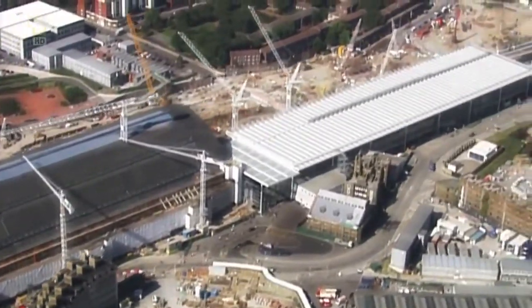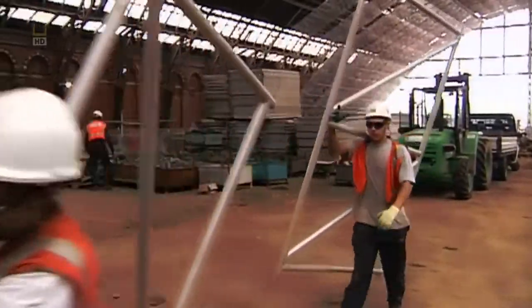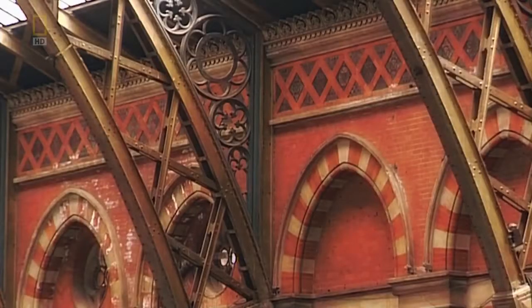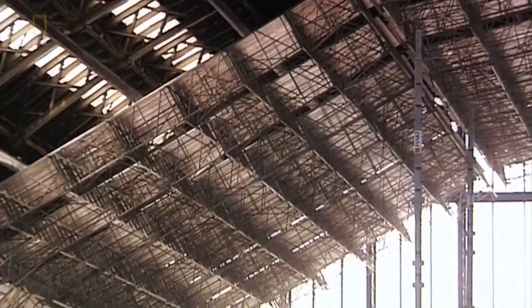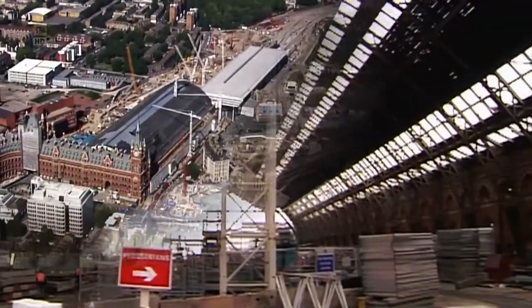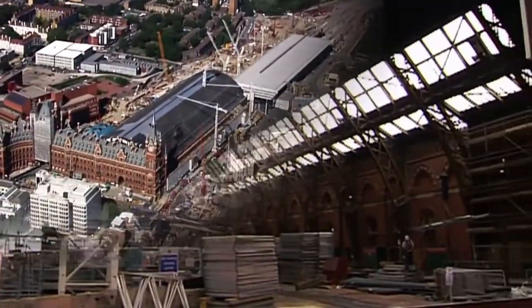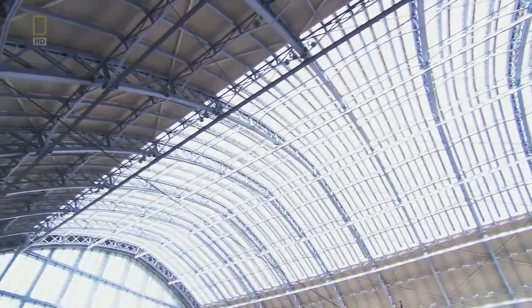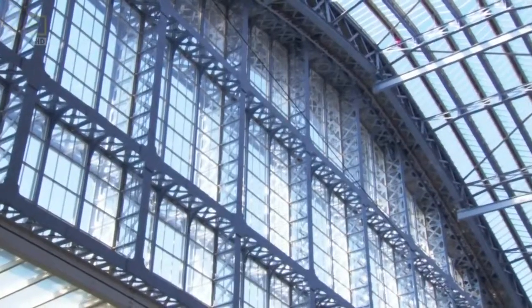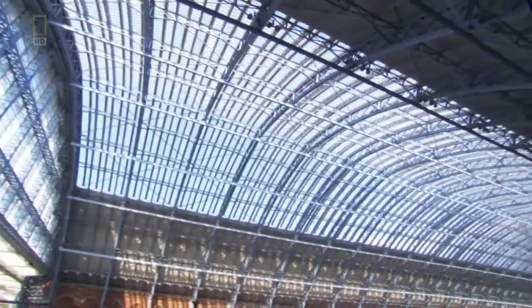They build an extension the length of five football fields. In the old terminal, work begins on the centrepiece of the station: the roof. After it was bombed in the World Wars, the glass was replaced with solid panels. But Londoners like their light. We've been able to reasonably faithfully recreate what the original designer, William Barlow, had conceived for the roof — which was this cathedral, really, of light coming into a fantastic operating station.